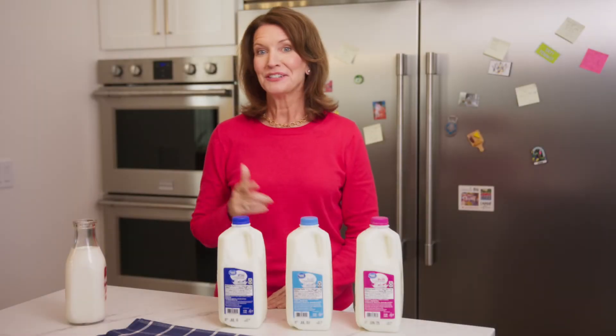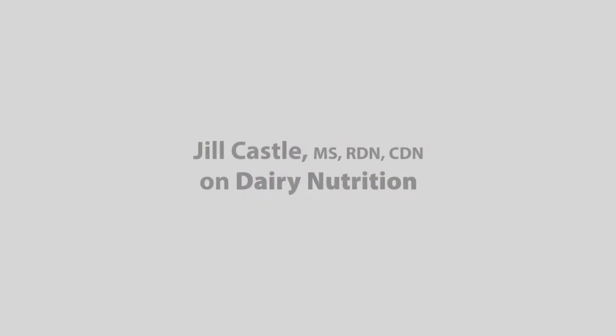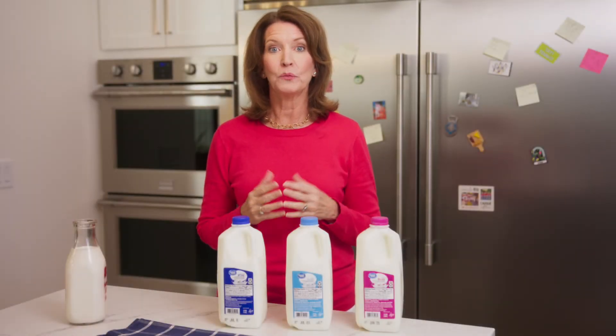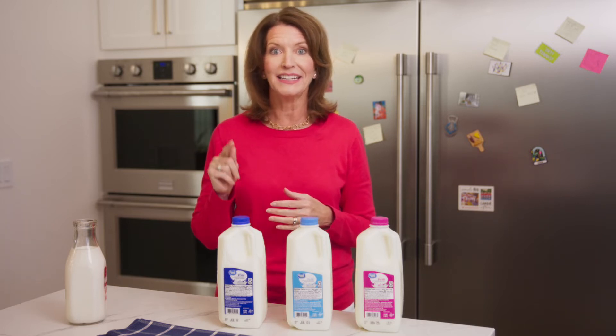Skim milk, low-fat, reduced-fat, whole milk — what's the difference? Have you heard of the different types of milk and wondered what they all mean? Let's clear up any confusion about milk and its fat content right now.